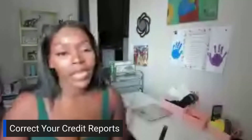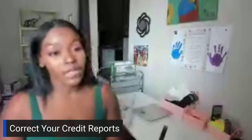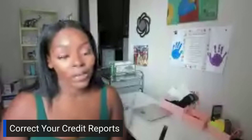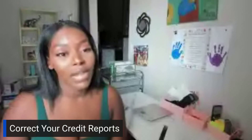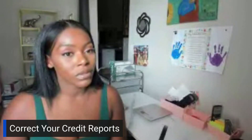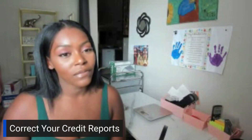Make sure you correct your credit reports. Send a copy of your FTC report and your police report along with a letter to the credit bureaus, telling them to remove and block this information. Don't quote me too hard, but I believe they have five days to actually do this.